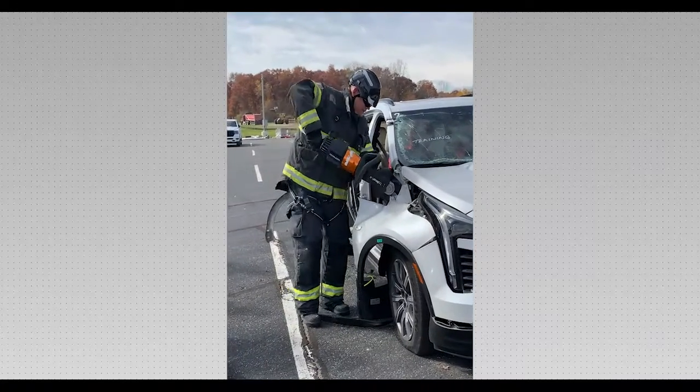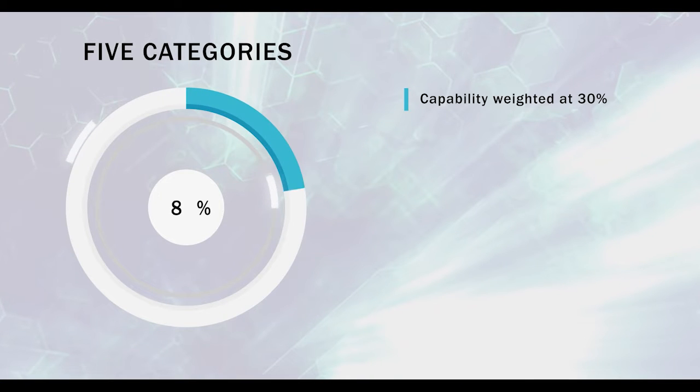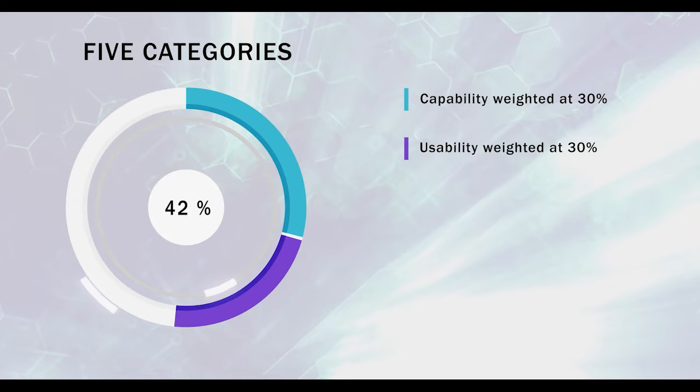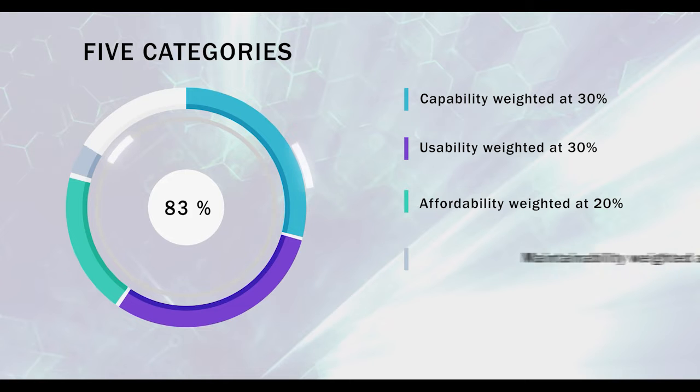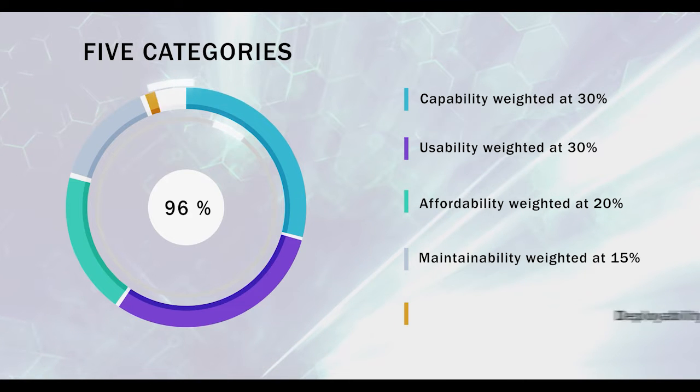The subject matter expert evaluators assessed each cutter against a total of 22 evaluation criteria within five SAVER categories: capability at 30%, usability at 30%, affordability at 20%, maintainability at 15%, and deployability at 5%.